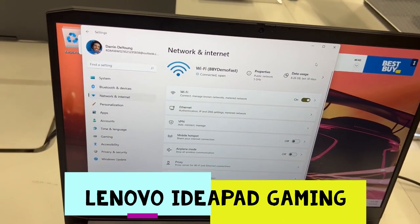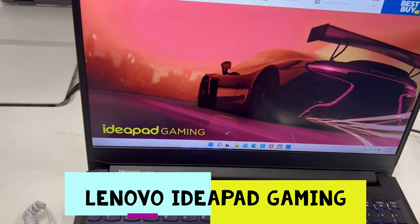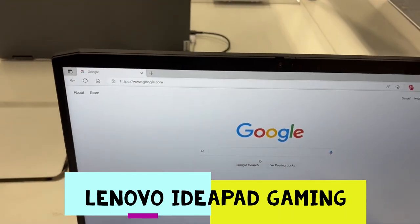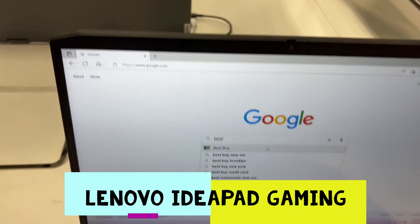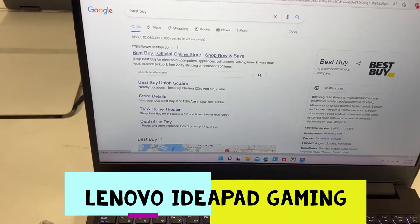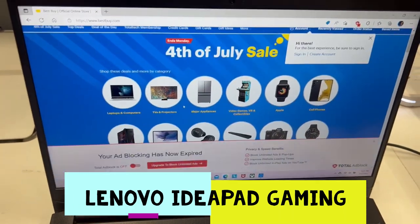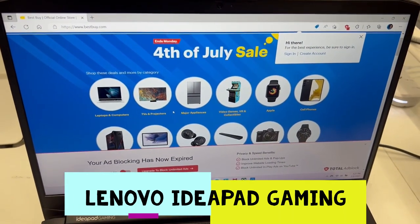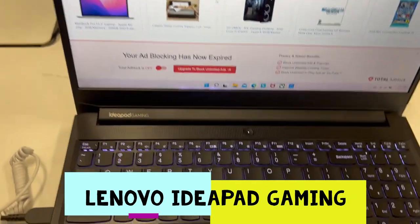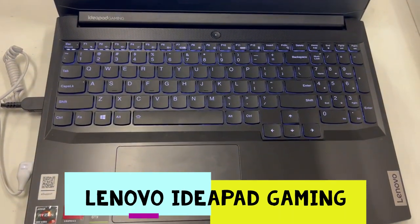Let's see how the Wi-Fi works on this laptop. Let's go on Google, let's go to BestBuy.com. There's a sale because of 4th of July everywhere. The laptop looks really beautiful — just look at the display.